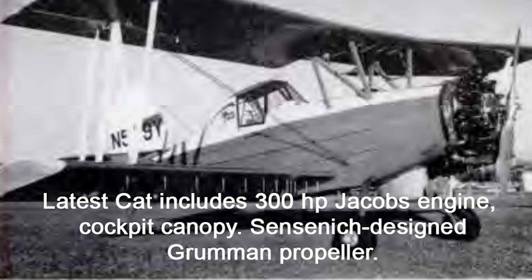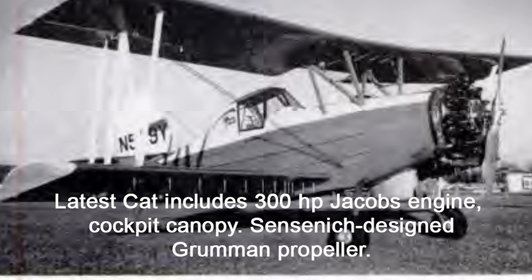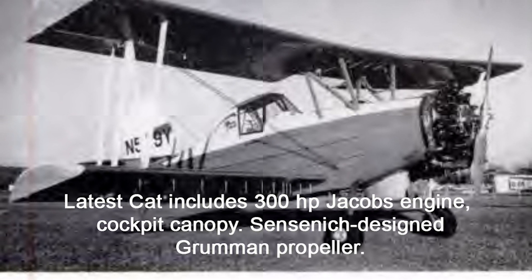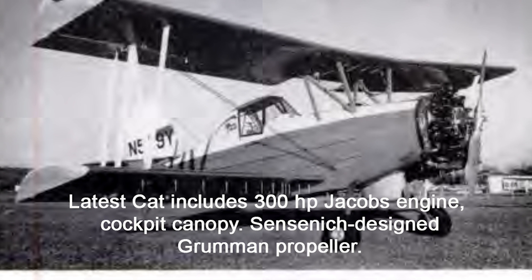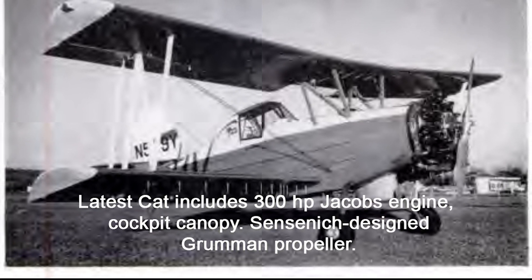They made sure it could take whatever a crop dusting pilot — or, more likely, an unexpected run-in with a fence — could throw at it. The cockpit? Basically a tank. You could flip this thing on its back, dig a trench with the headrest, and the pilot could crawl out, dust off their flight suit, and get back to work.